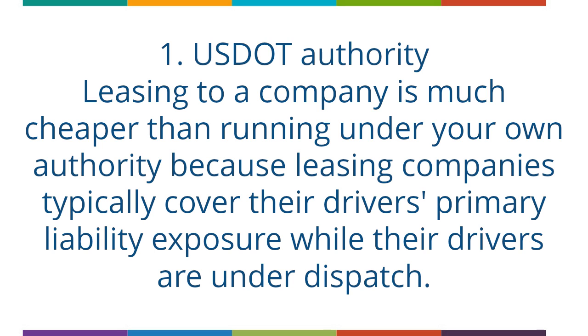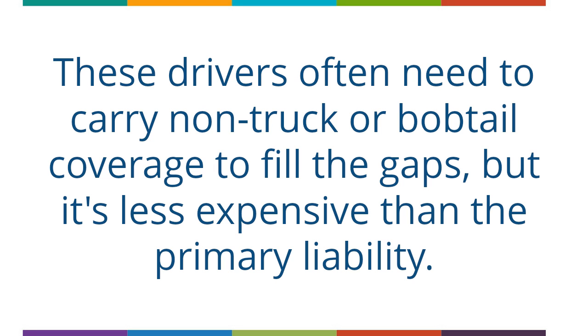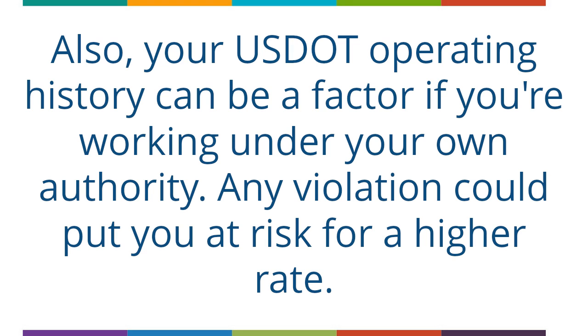Leasing to a company is much cheaper than running under your own authority because leasing companies typically cover their drivers' primary liability exposure while their drivers are under dispatch. These drivers often need to carry non-truck or bobtail coverage to fill the gaps, but it's less expensive than the primary liability. Also, your USDOT operating history can be a factor if you're working under your own authority — any violation could put you at risk for a higher rate.